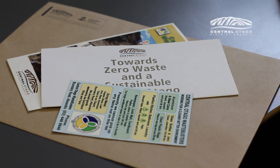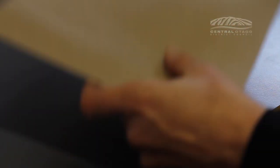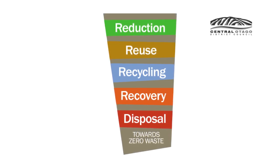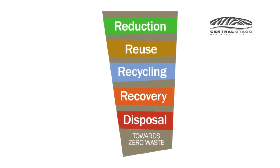An information pack outlining your new fortnightly refuse collection day and key information on ways to minimise your waste will be delivered to you before July. There are many opportunities to help reduce, reuse, recycle, and recover the stuff currently in your wheelie bin and help move us towards zero waste and a sustainable Central Otago.